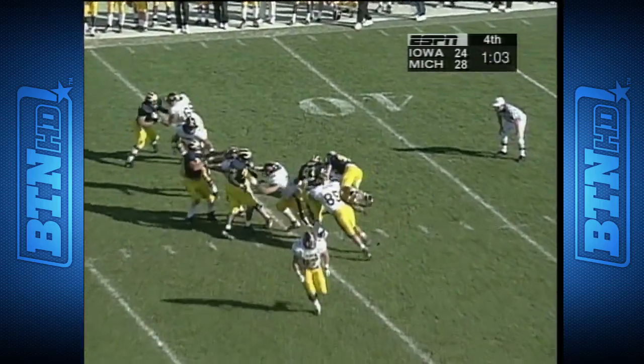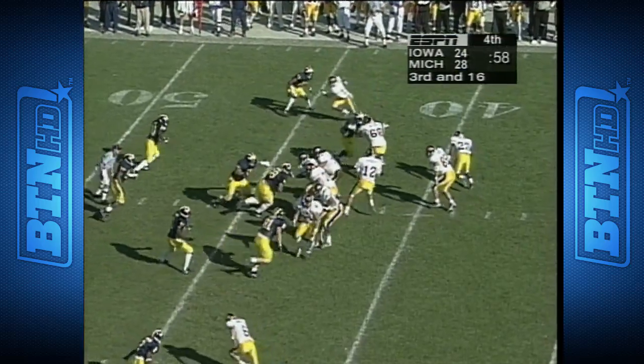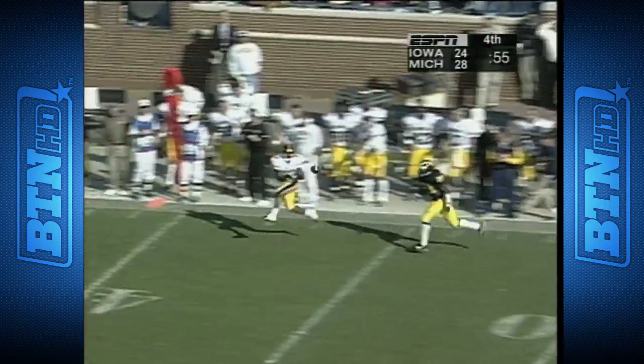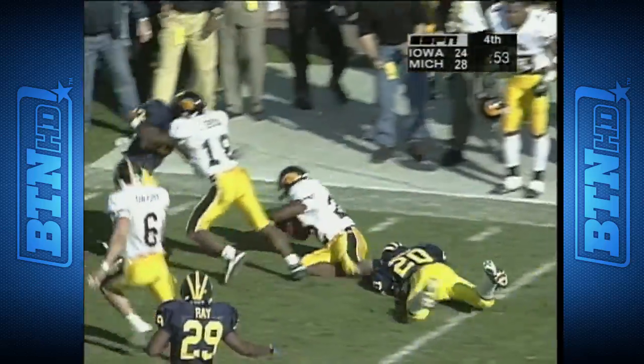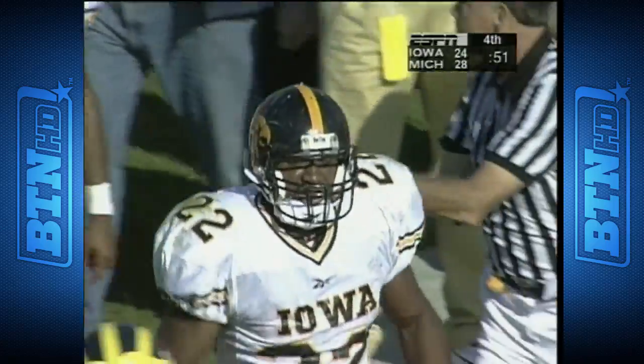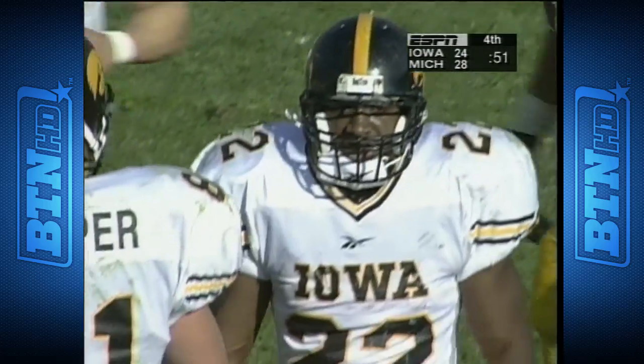Sherman comes again against the blitz — they got him, Clint Copenhaver. But Sherman steps up again and there's an open man up the right side for another big chunk — goes to Banks, who has done most of his damage on the ground today. This time he bites off twenty-nine yards.